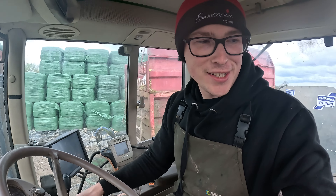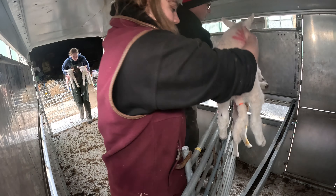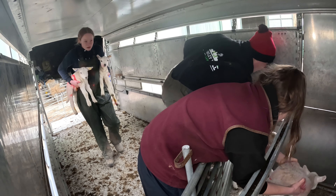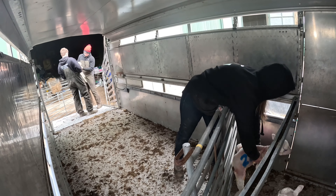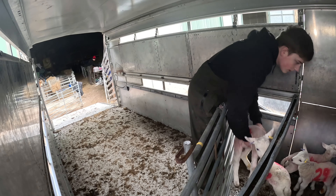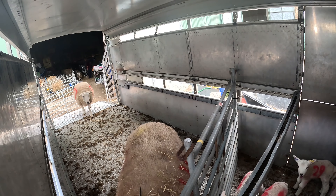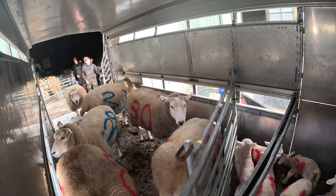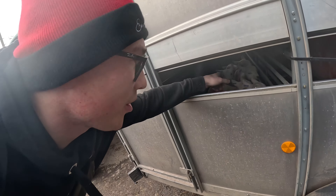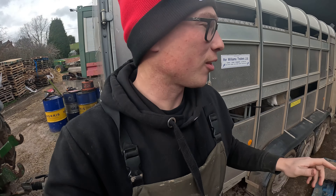She's off! Ewes and lambs loaded — lambs at the front and ewes at the back, that's so the lambs don't get crushed during transport.